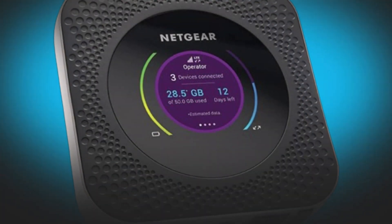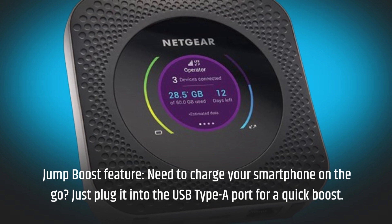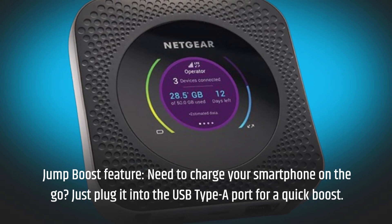Jump boost feature. Need to charge your smartphone on the go? Just plug it into the USB Type-A port for a quick boost.